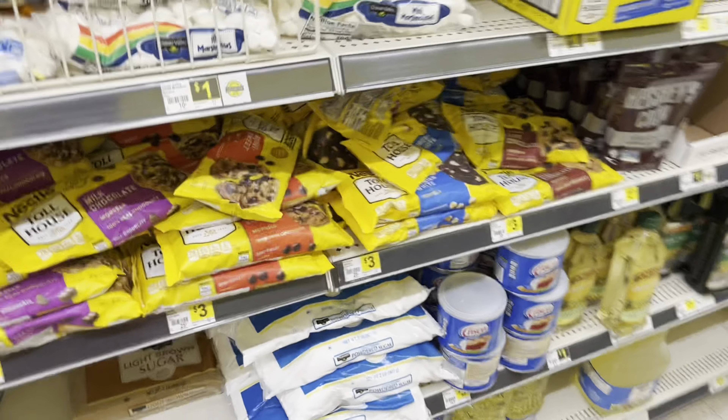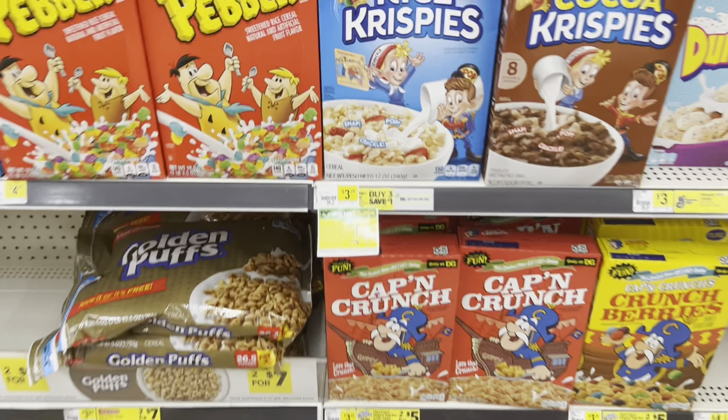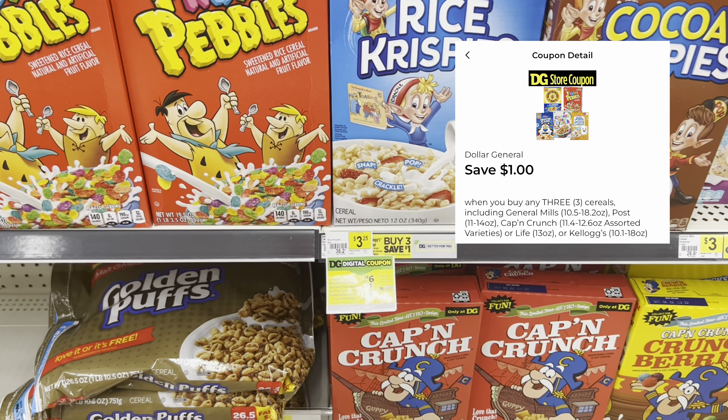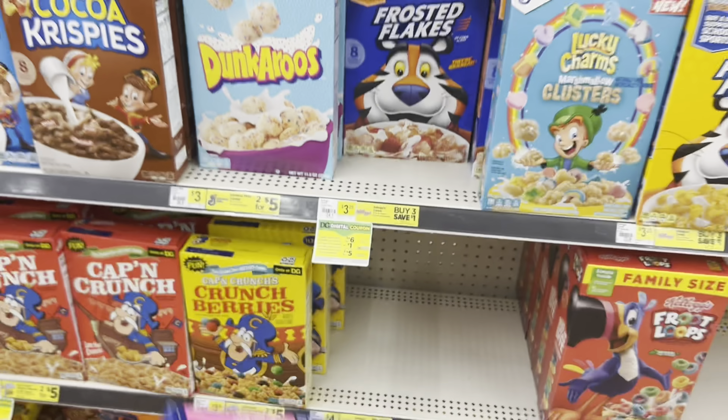A lot of the cereal was priced at 3 for $6 this week, and we have a $1 off $3 Dollar General digital coupon on the app, which is going to make three boxes just $5. You can get Kellogg's, General Mills, Post, Captain Crunch, Life cereal - tons of items to pick from. I think I may factor in some cereal since that's something I also need. I'm going to mix and match between the brands - I think I'm going to get General Mills, Kellogg's, and then one more.